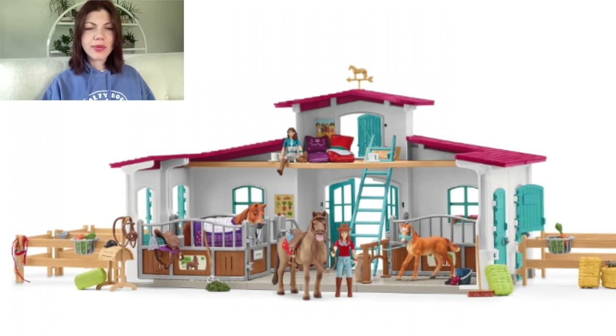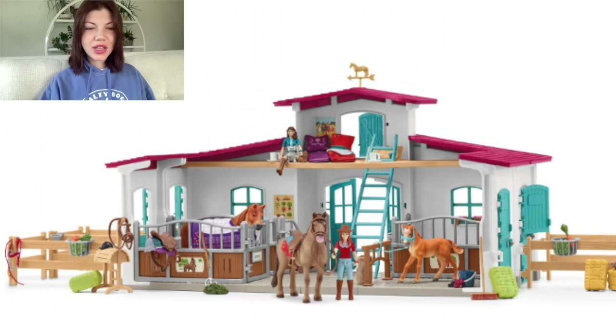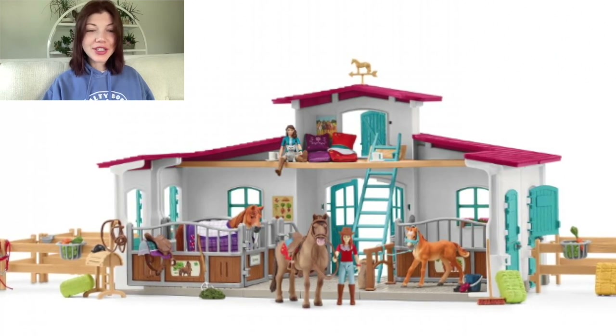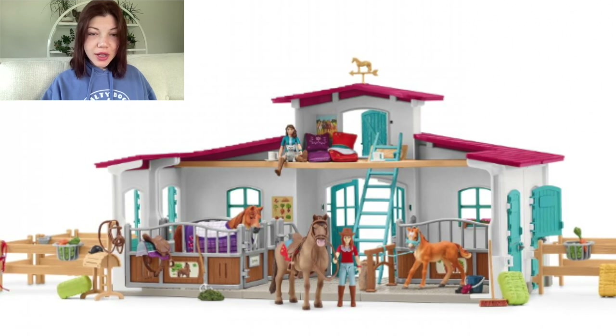It comes with a saddle stand and some tack — they've had a saddle rack before actually, I don't know what I was thinking. They have movable people which is nice. I haven't bought much recently so I have like none of them.